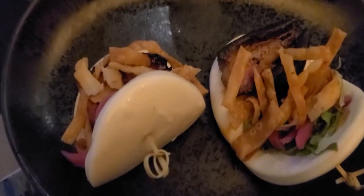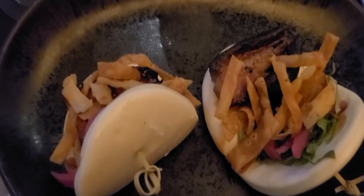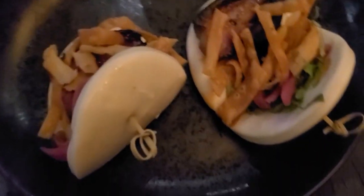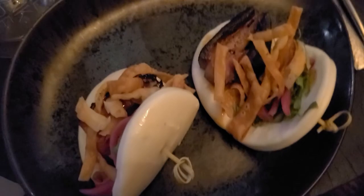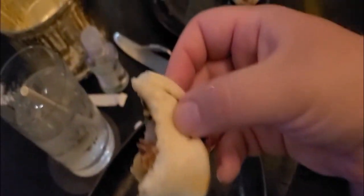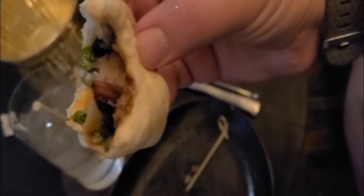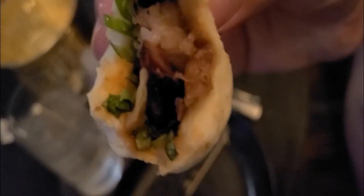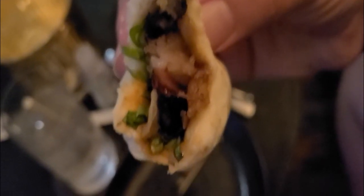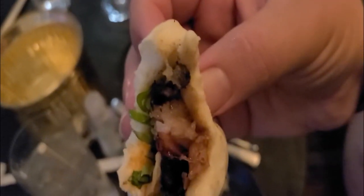We also got the soy-braised pork belly baos with Asian slaw, cilantro, scallions, pickled red onions, and sweet soy glaze. These look delicious. These pork belly baos are so damn good — seriously, so soft, so good. The onions, the cilantro — seriously, so good.